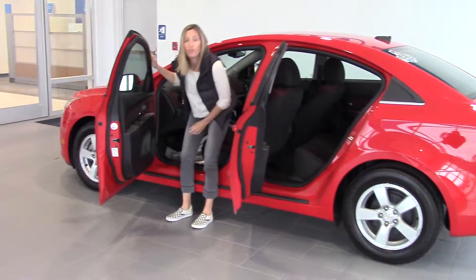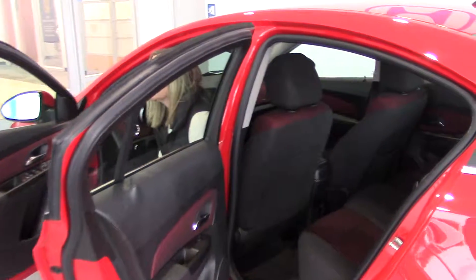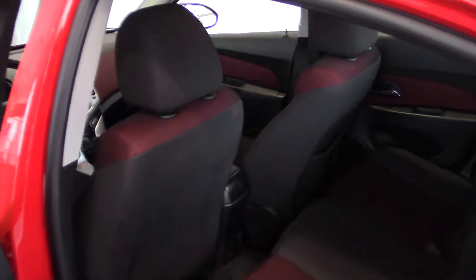And it's got some pretty cool features. We've got steering wheel audio controls, power windows and doors, Bluetooth, plenty of storage space in the backseat and in the trunk.